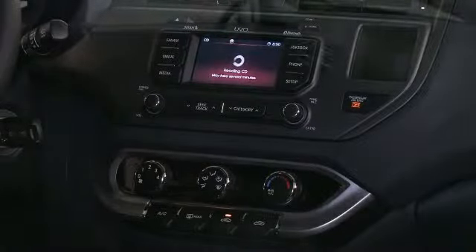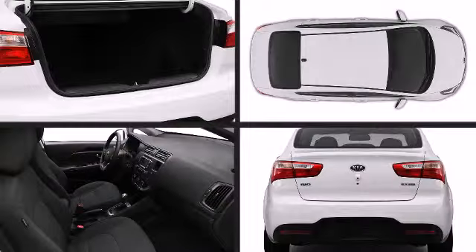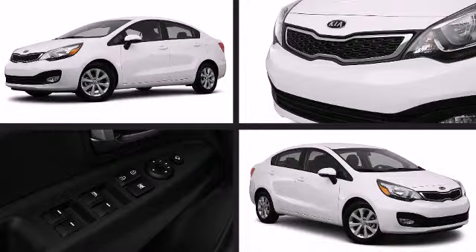Additional available features include front fog lights, turn signal indicator mirrors, rear parking sensors, power windows, remote keyless entry, and others depending on your trim selection.